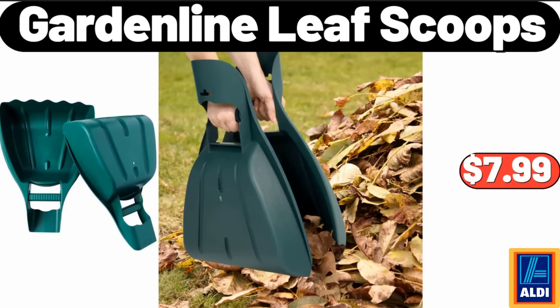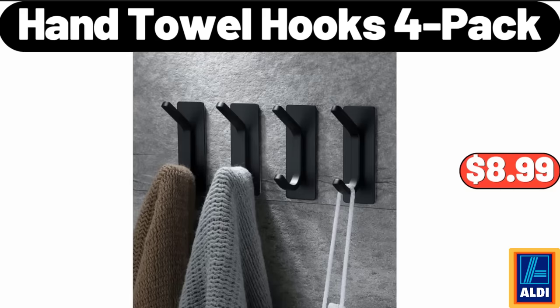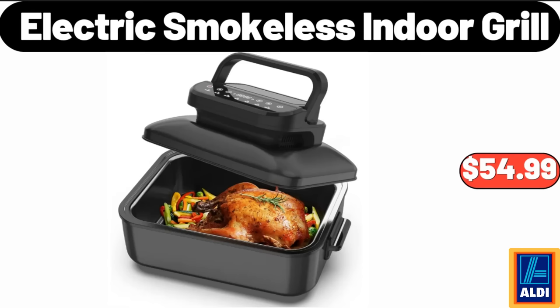Garden Line Leaf Scoops, $7.99. Huntington Home Bamboo Hamper, $14.99. Hand Towel Hooks, 4 Pack, $8.99. Electric Smokeless Indoor Grill, $54.99.